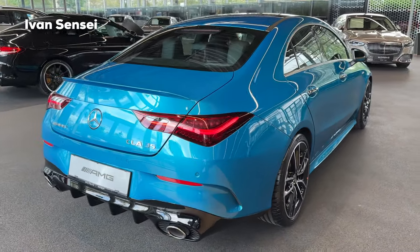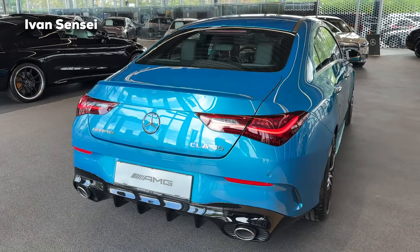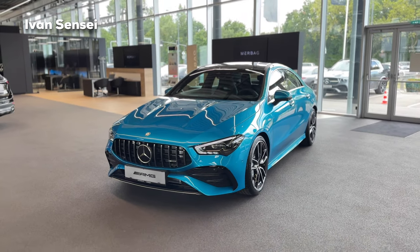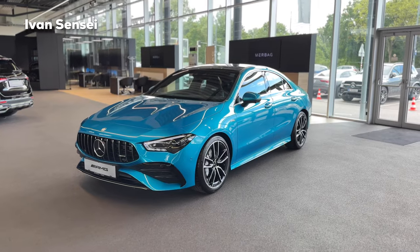The top speed is 250 km/h (155 mph), so just the right amount of power. You can also step up to the 45 if you want top performance — 421 horsepower with a handcrafted engine from Affalterbach.